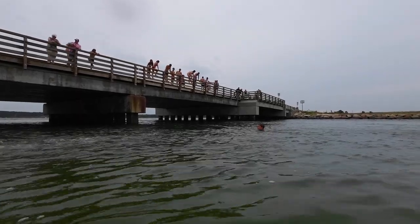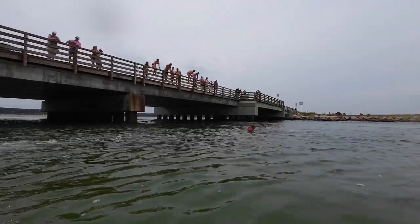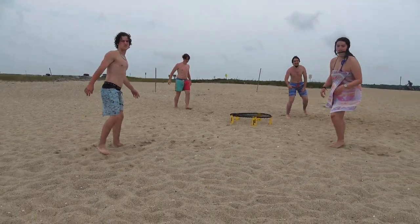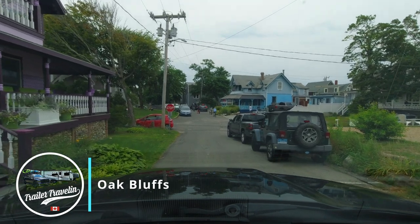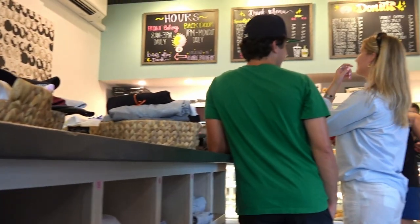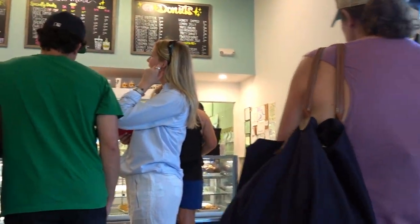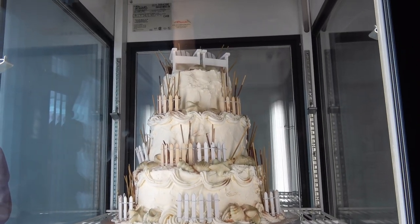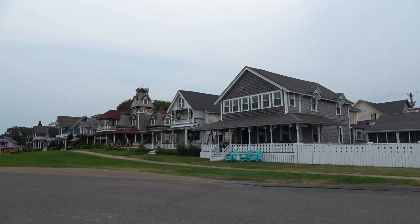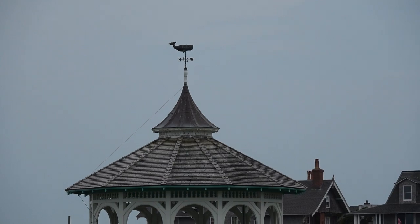No sharks so far and the water was surprisingly warm. After a game of spikeball, we're back on the road for some backdoor donuts and, of course, the iconic gingerbread houses of Martha's Vineyard.